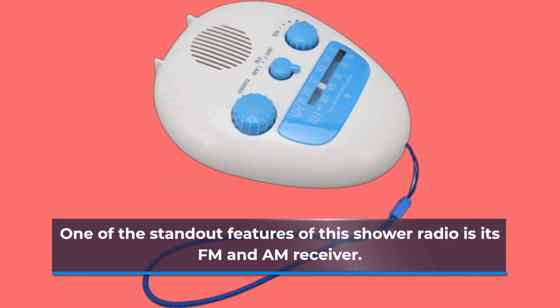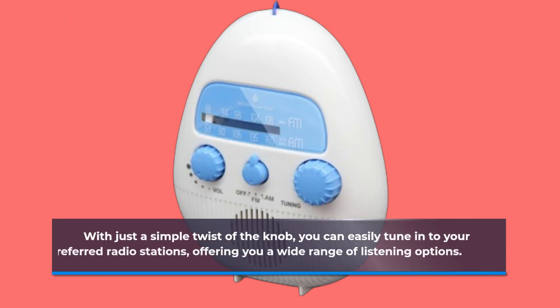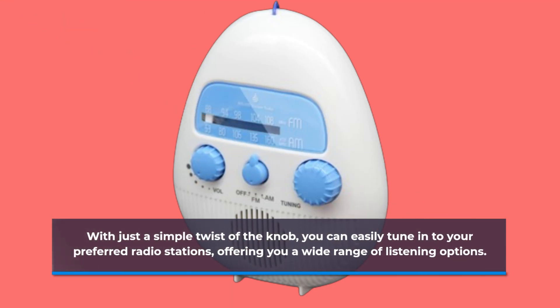One of the standout features of this shower radio is its FM and AM receiver. With just a simple twist of the knob, you can easily tune in to your preferred radio stations, offering a wide range of listening options.